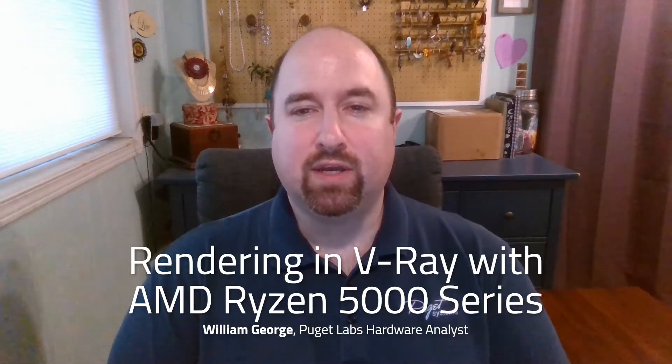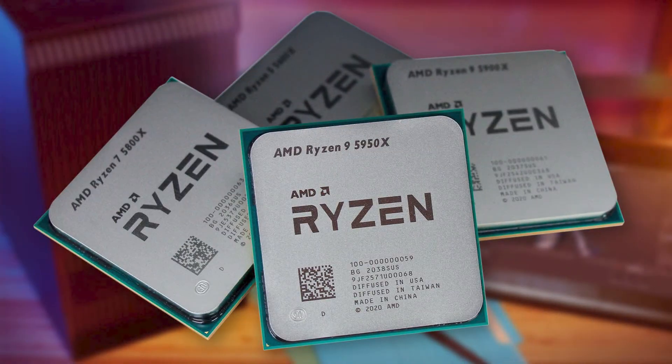AMD has recently launched their latest mainstream processors, the Ryzen 5000 series, as a direct replacement for the existing Ryzen 3000 series. They're available in four models at launch, ranging from 6 to 16 cores.